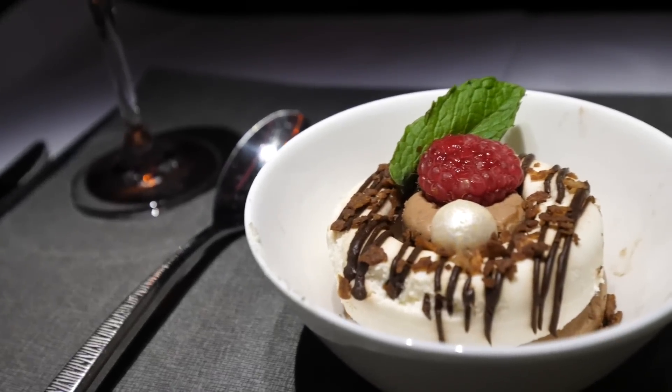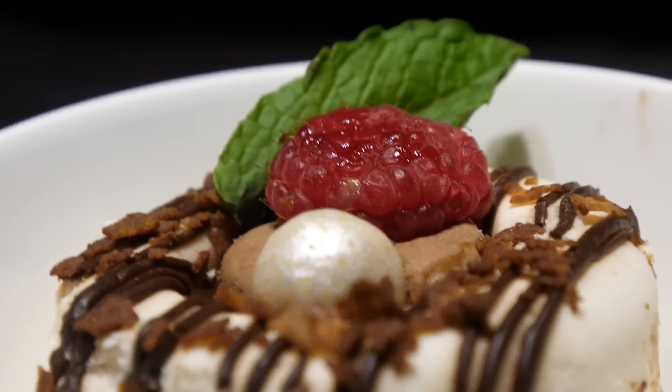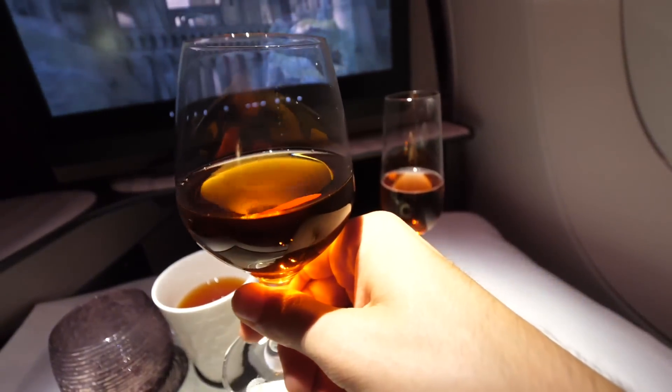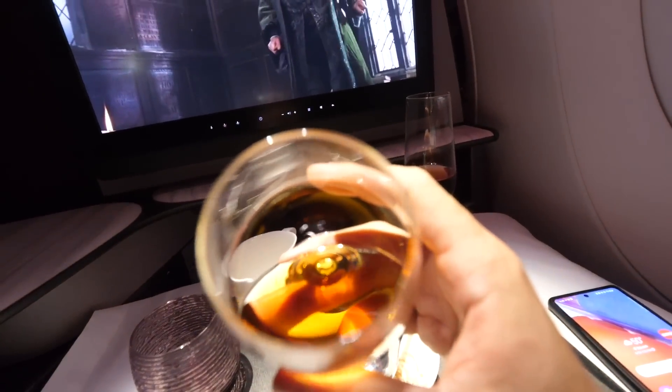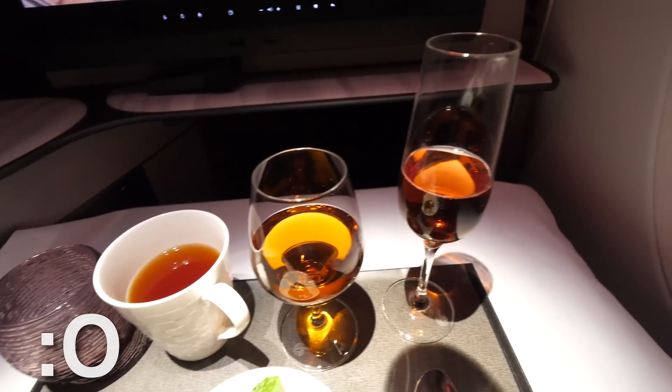For course number three, we have a beautiful chocolate delight topped with hazelnut, chocolate sauce, and garnished with a raspberry — also paired with a Hungarian dessert wine. I absolutely love the pairings, however I'm starting to have a lot of drinks lining up now.